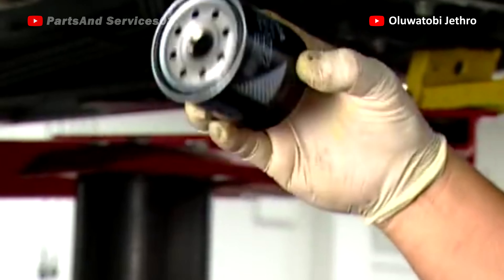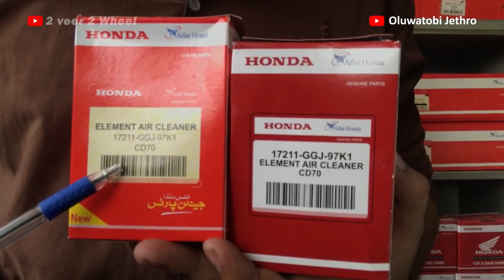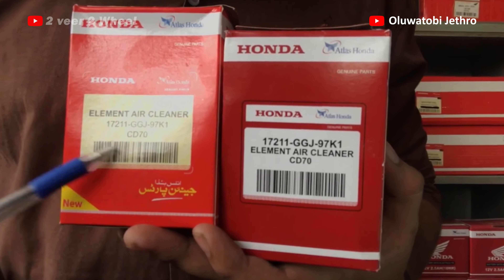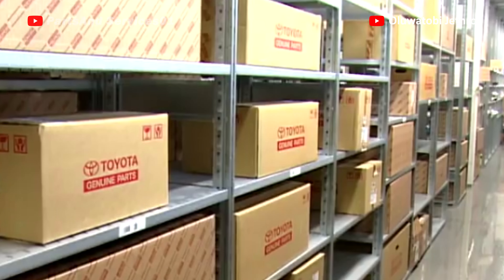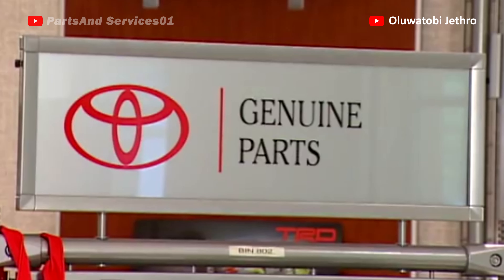2. Availability of parts. Both the Camry and the Accord parts are very available in the market. The availability of parts is no present issue for both brands. But Toyota parts are slightly cheaper than the Accord's.